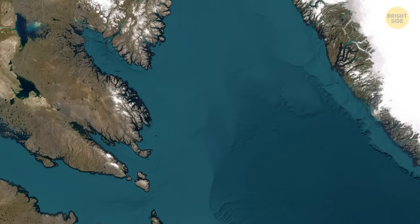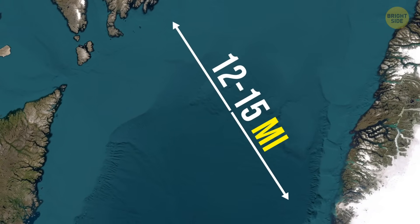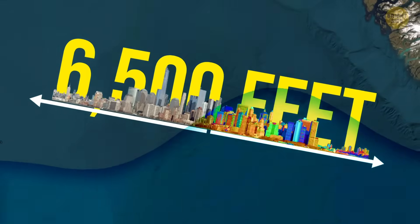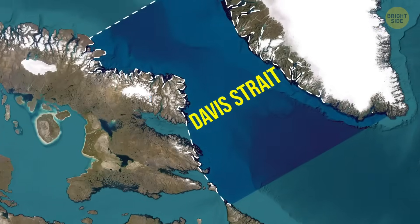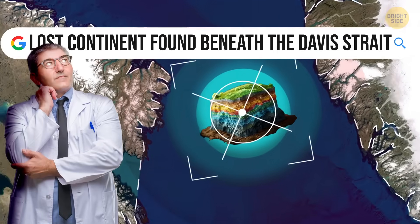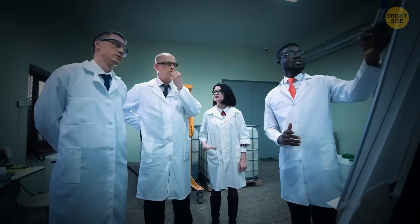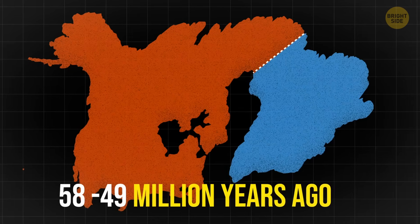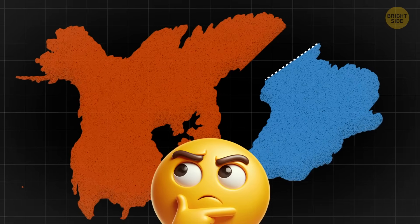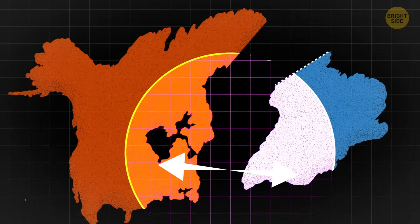The size is also remarkable. The proto-microcontinent is about 12 to 15 miles across, roughly the size of a mid-sized city like Manhattan Island — that's 6,500 feet underwater. The fact that it sits right under the Davis Strait, one of the widest ocean passages on Earth, makes it one of the largest submerged continental fragments we've found. According to researchers, this landmass began to form between 58 and 49 million years ago, when Greenland and Canada were slowly drifting apart. As they pulled apart, the crust under the Davis Strait stretched, and one of the main fault lines shifted.